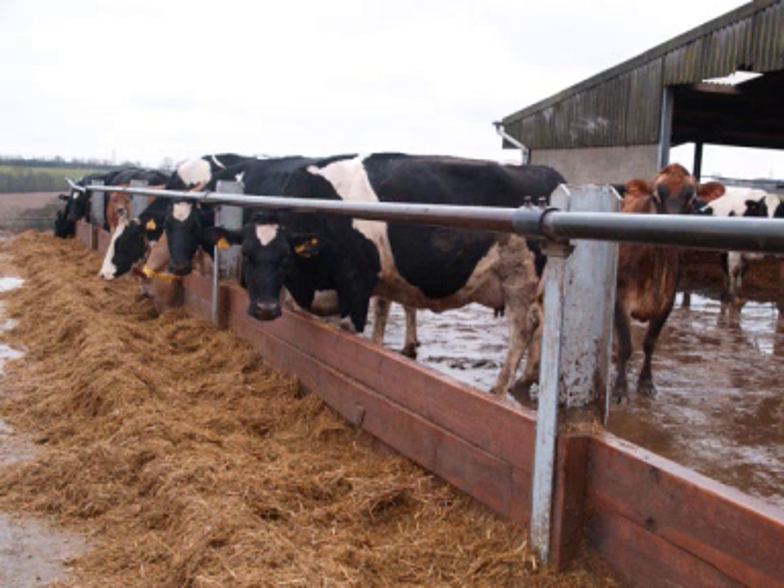We use RMS, which is a Genus insemination service, and it's far easier for them to see the heats because the cows are pulling stronger and longer. They come for two hours a day serving the cows and doing heat detection.